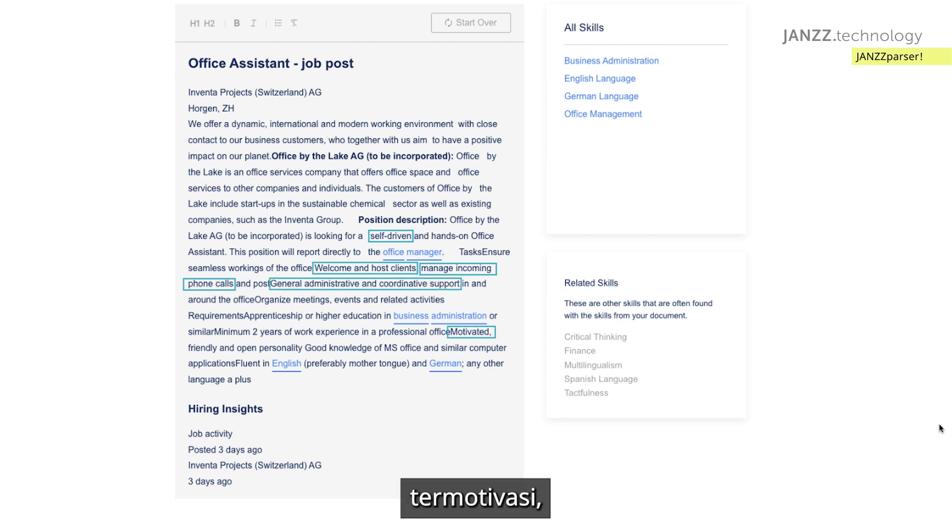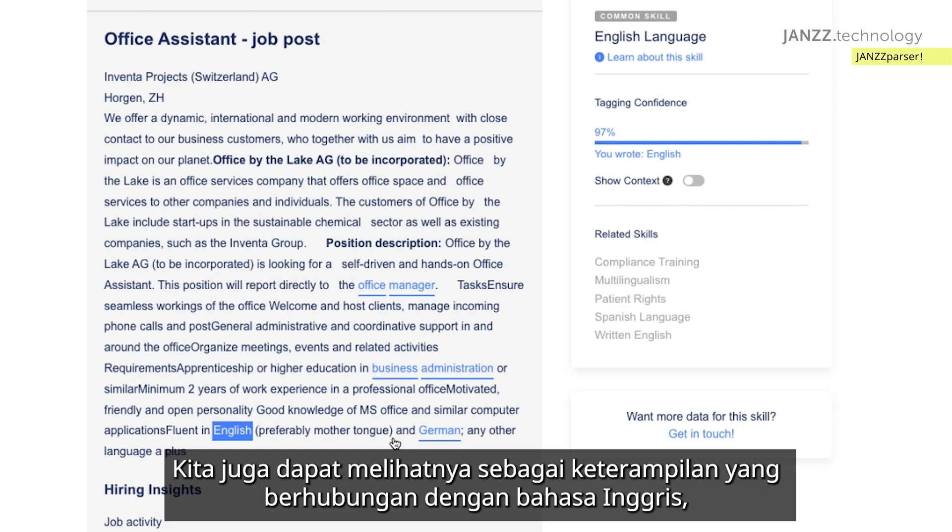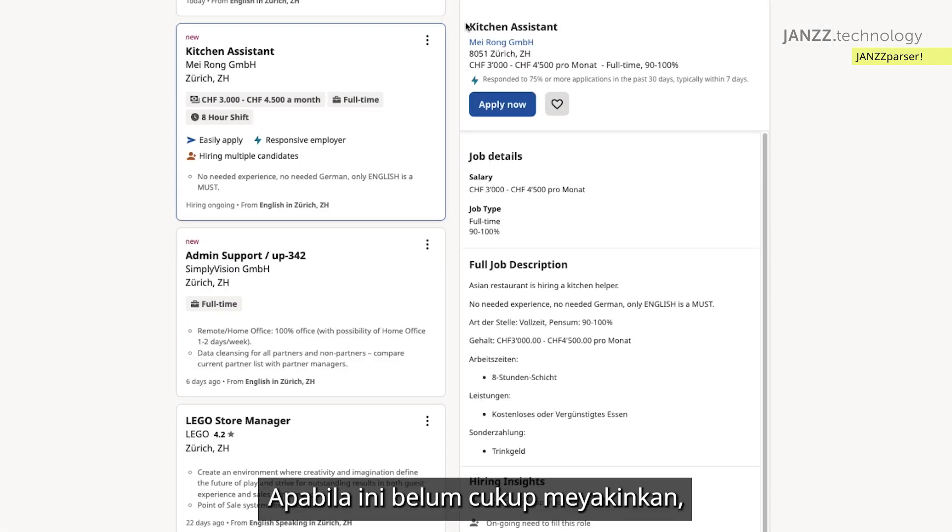Also missing are: motivated, friendly, open personality, and Microsoft Office. We can also see that as related skills from English, they're telling us that we would need Spanish or patient rights — which would be misleading.